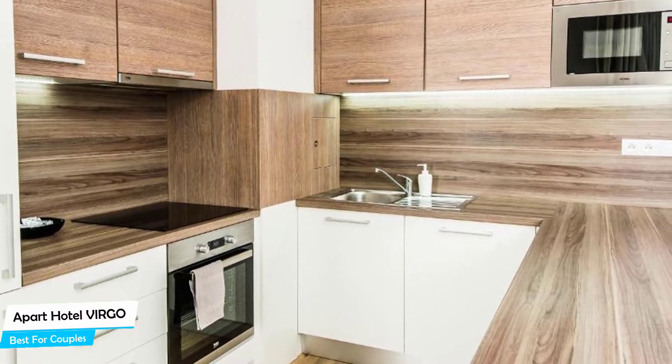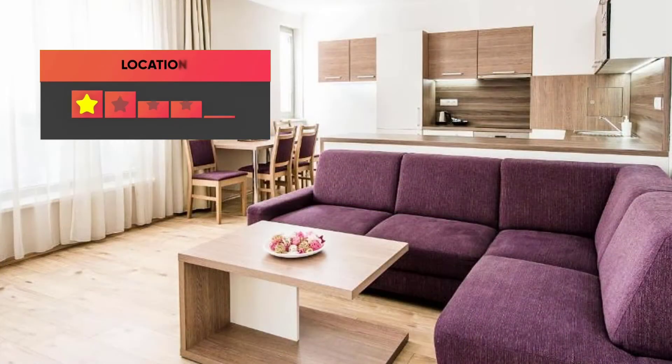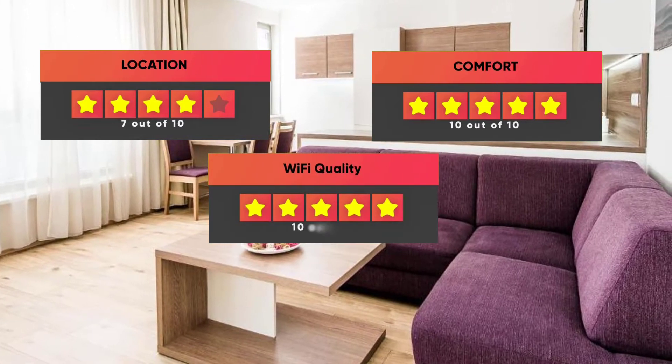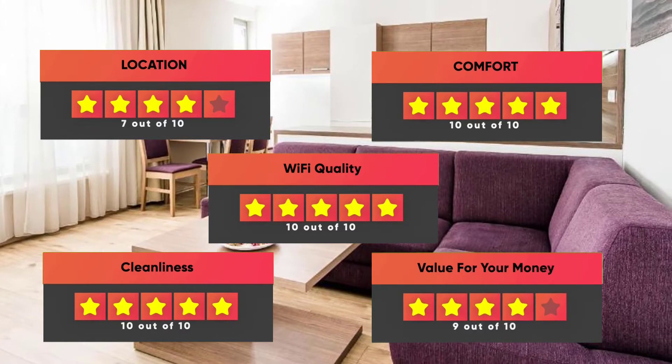Prices can vary depending on the room size and things the room has to offer. Our ratings: Location – 7/10, Comfort – 10/10, Wi-Fi Quality – 10/10, Cleanliness – 10/10, Value for money – 9/10.